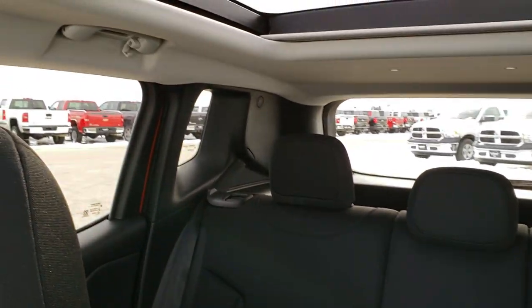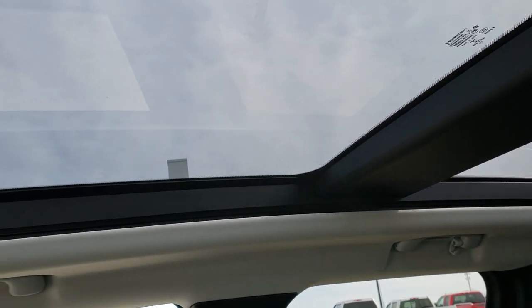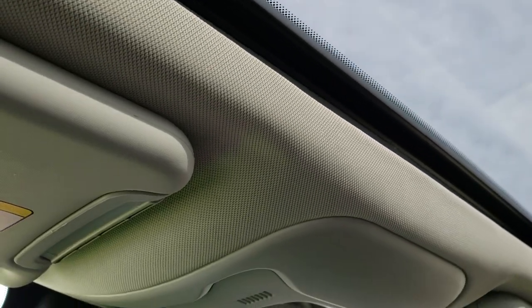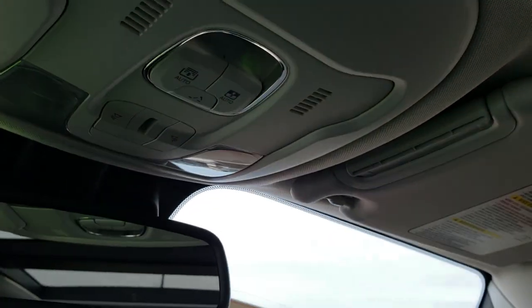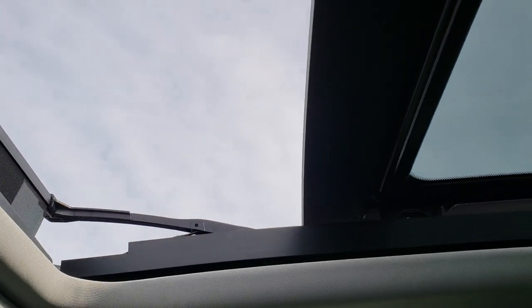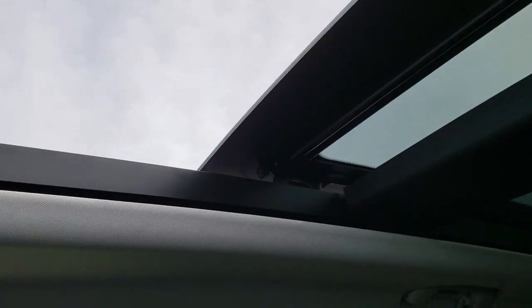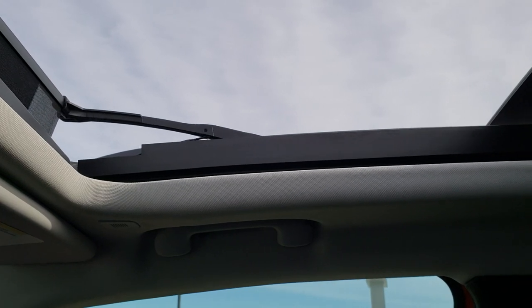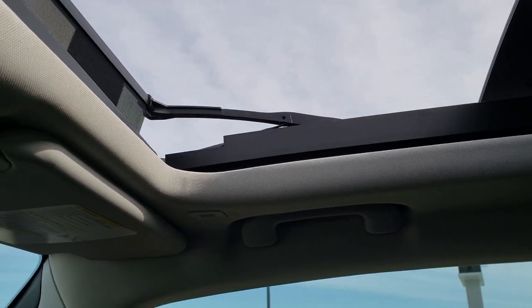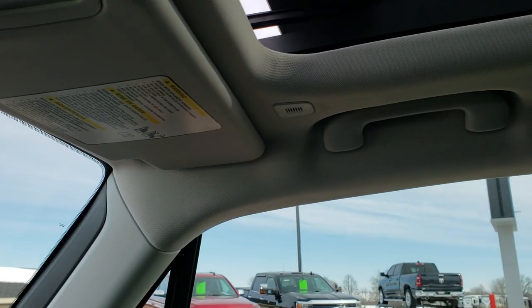And that brings us to the Vista roof — the dual pane glass roof. This front piece is actually a sunroof that slides open, and it actually opens up pretty far. And then there's also a sun shade that goes over that as well.